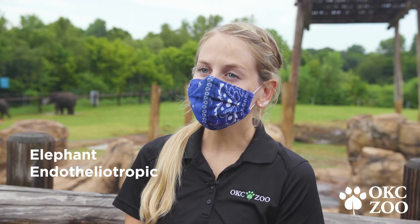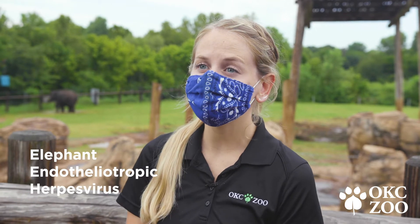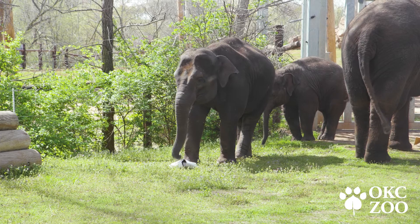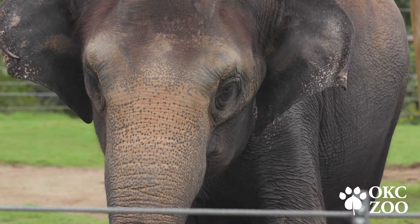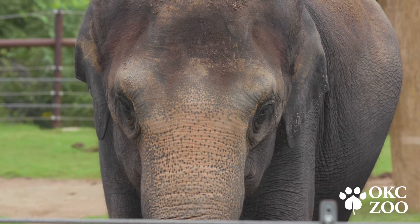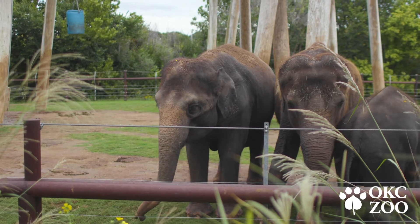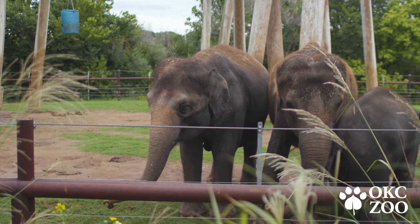Elephant endotheliotropic herpes virus, also known as EHV, is a herpes virus that can cause a deadly hemorrhagic disease in young elephants. All elephants carry some form of the virus, both in human care and in the wild. Typically the virus is latent within the body, just like any herpes virus.